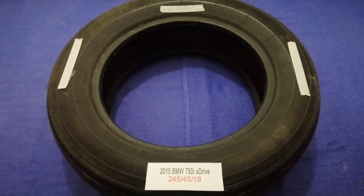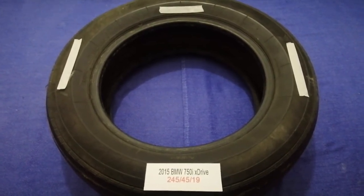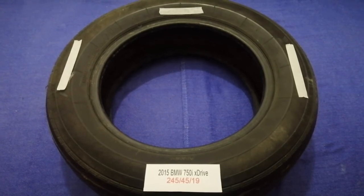So once again, the tire size for your 2015 BMW 750i X-Drive is 245, 45 and 90.